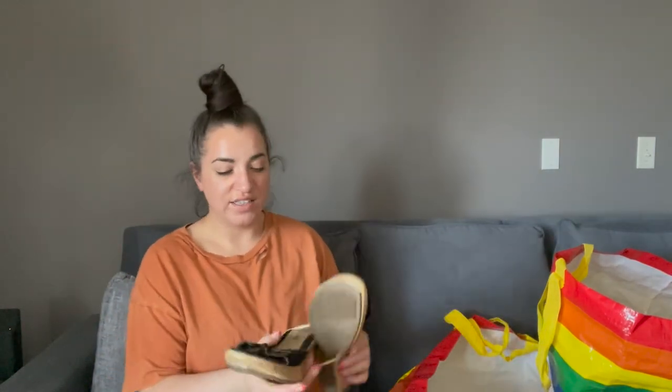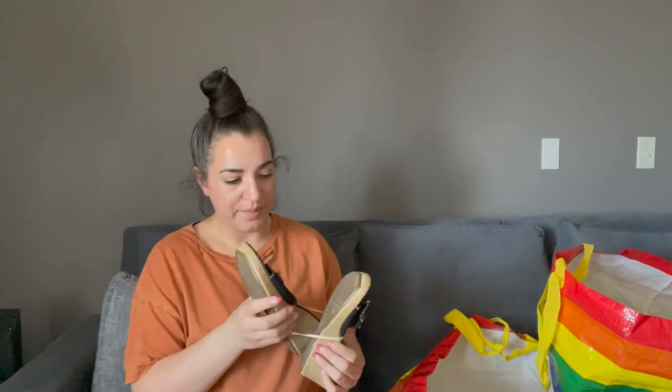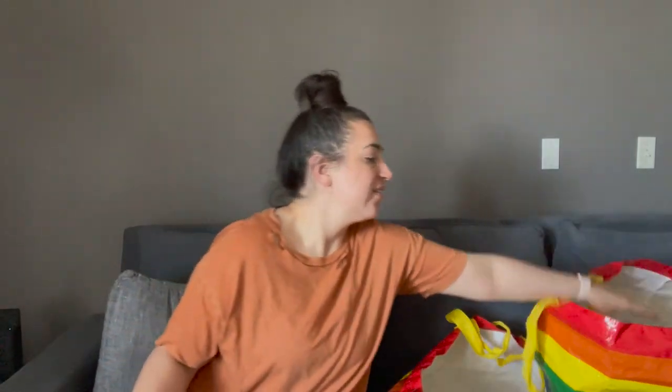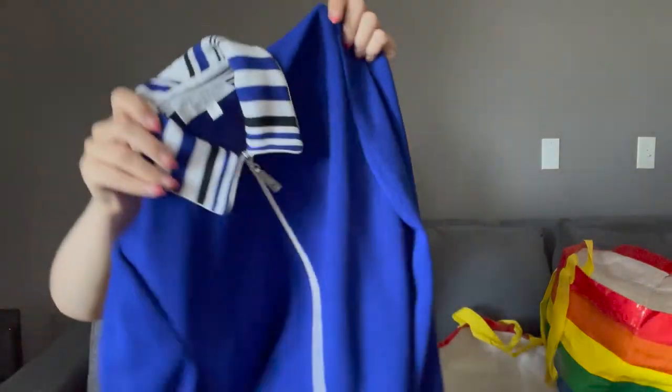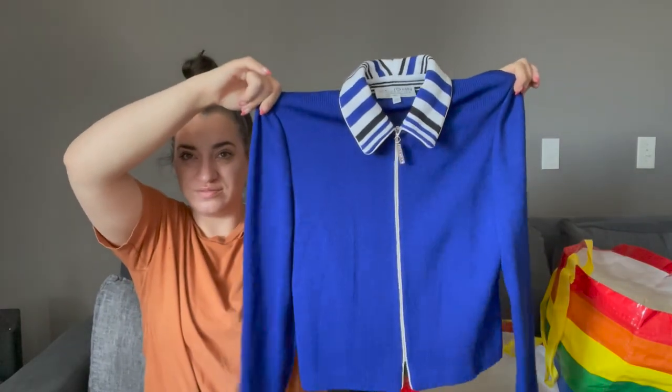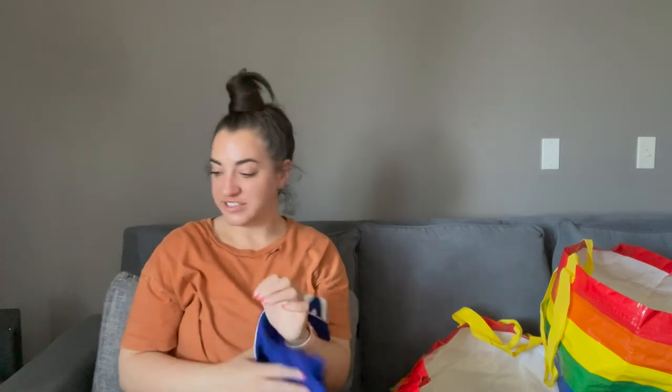I almost forgot these — American Eagle wedges with little bows on top. The side looks woven but it's plastic. And last, I have a St. John Collection Santana Knit coat zip-up jacket. So it was a very good day at the bins. I'm very excited about this.